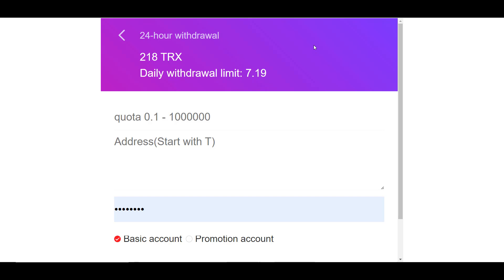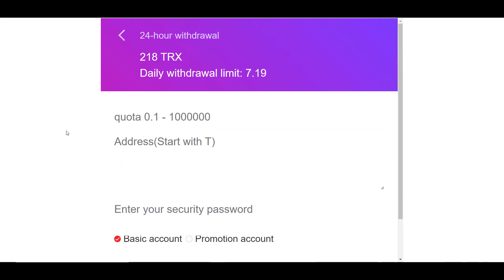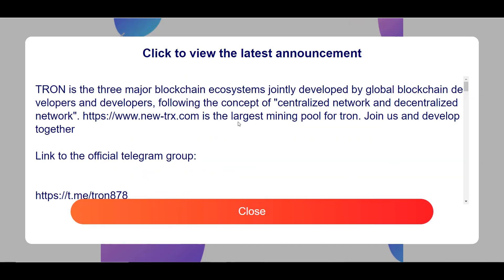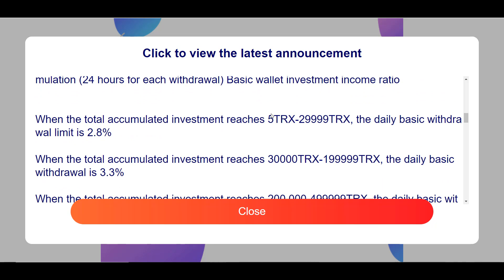After making a deposit, you can see the balance of your basic account and the balance available for withdrawal. To withdraw, you need to specify from which account — basic or promotional — the withdrawal will be made. You specify the number of TRX you want to withdraw, the address for withdrawal, and your security password, then click Confirm. Every day you can withdraw a certain percentage of your investment, but this only applies to the basic account.